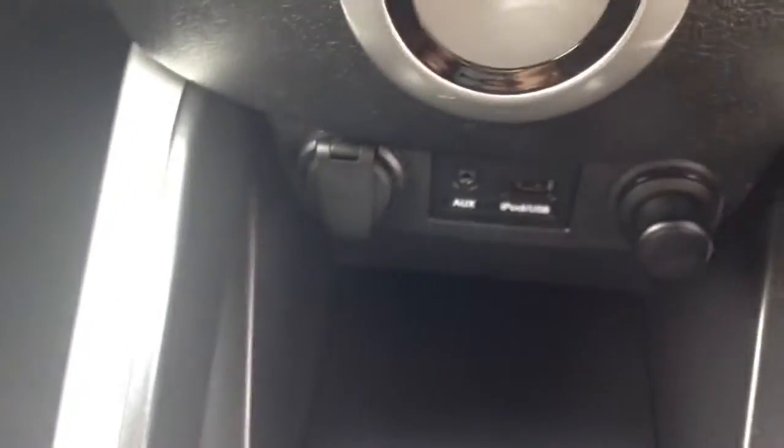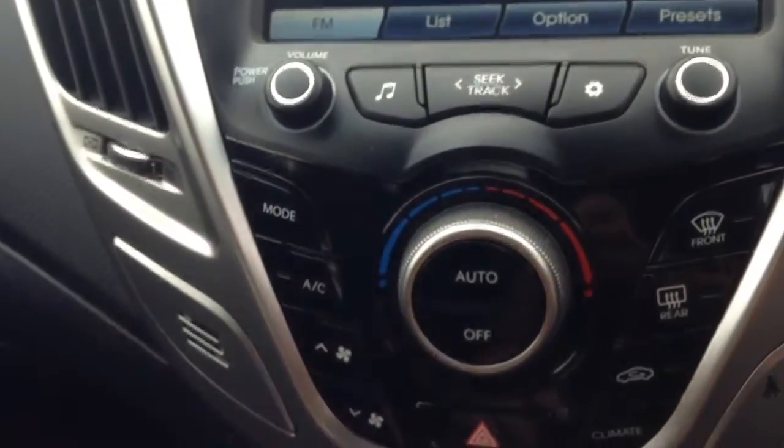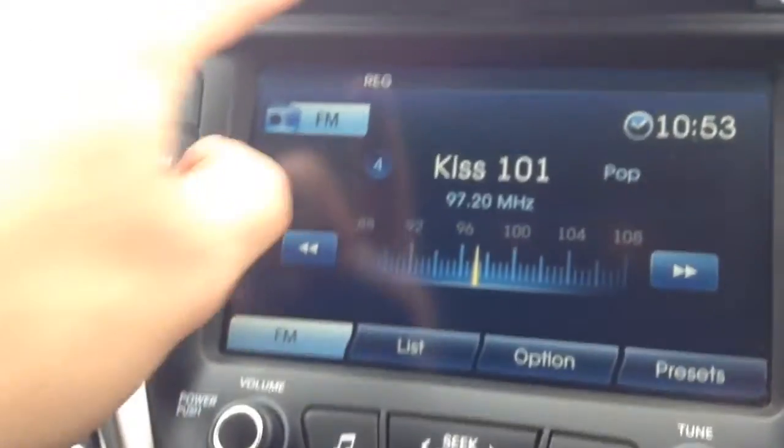There's an auxiliary input and USB slot for iPod so you can listen to your music. Climate control with air conditioning and automatic function is all controlled via the large seven-inch touch screen in the middle. There is also a radio and CD player at the top.